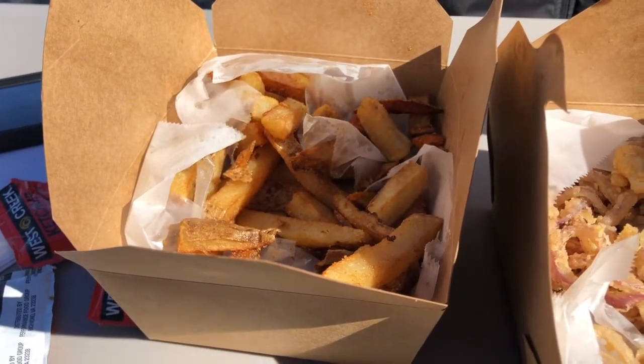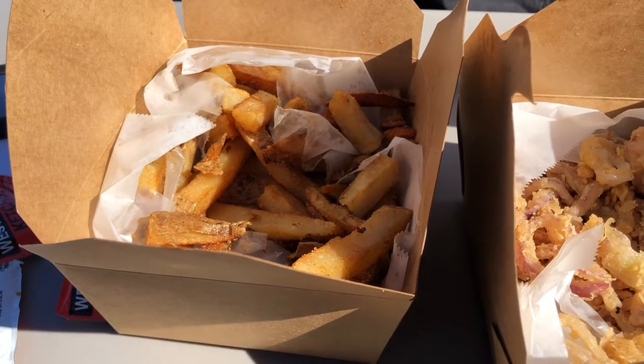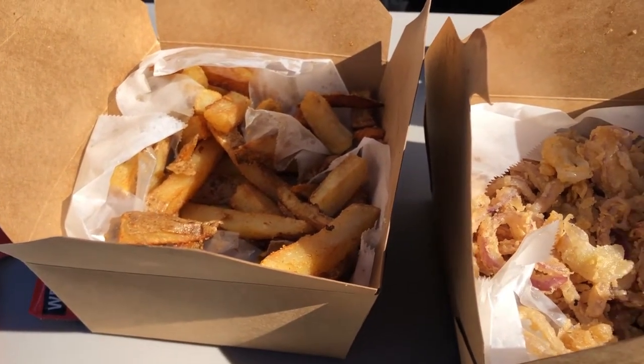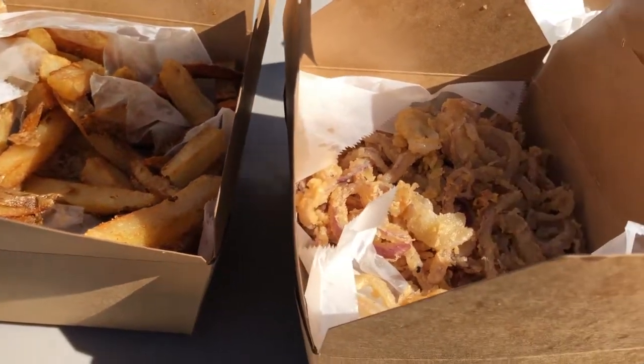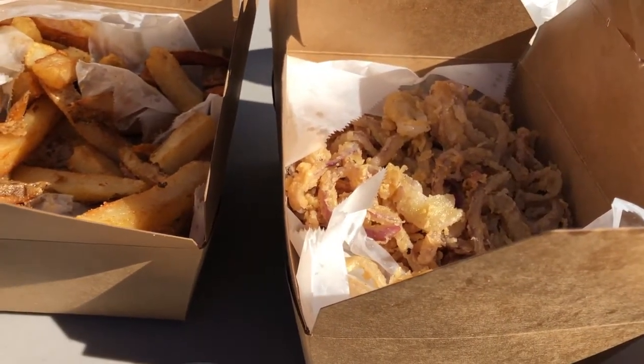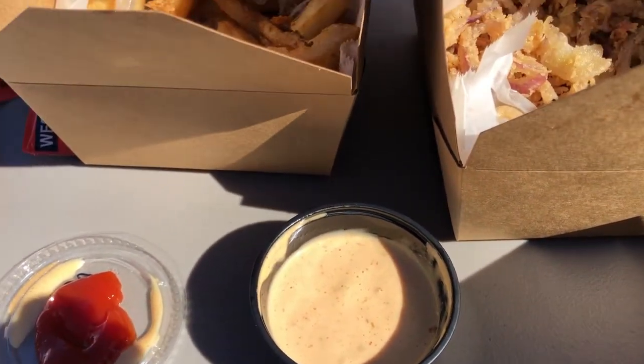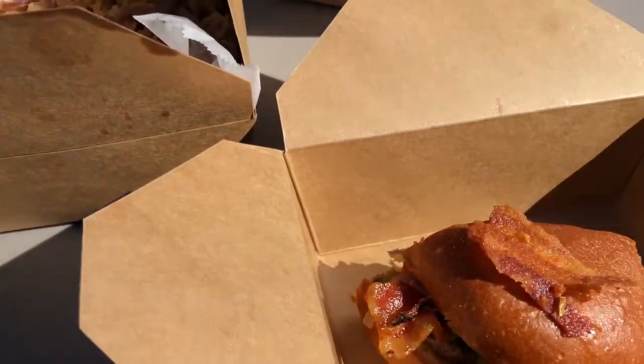The fries are hand-cut and thick and warm, so they're really good. They do have truffle fries if you're into that. The onion rings are made with red onions, which I really like, and the sauce is pretty tangy and pretty good. Overall I am really enjoying this burger.